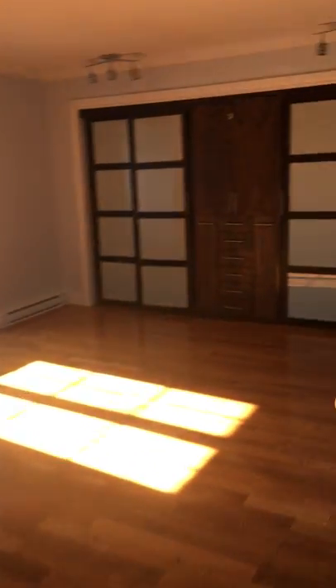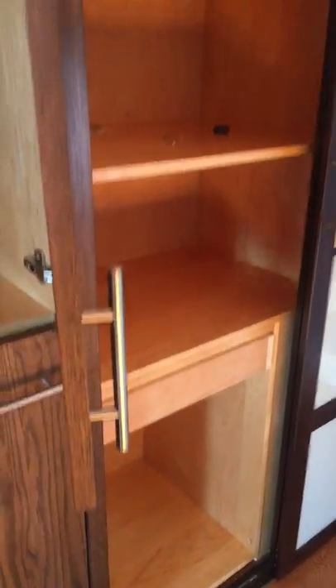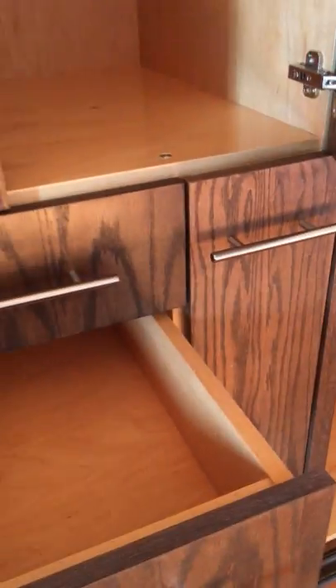Master bedroom out here — a closet to die for. This was really expensive — one of those fancy units with 19 cabinets, lots of drawers, pull-outs for shoes, a tie rack, and a nice little sitting area right here.